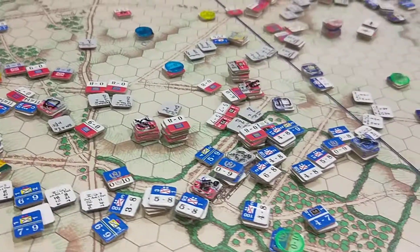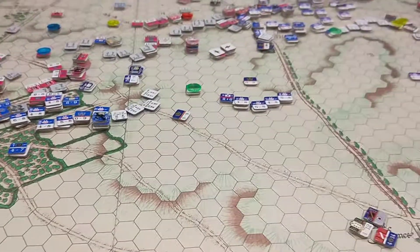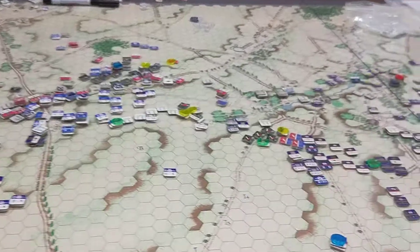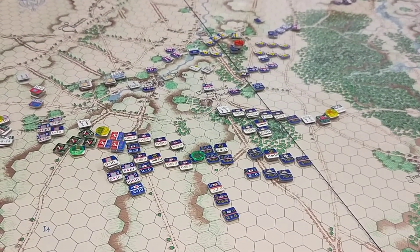Alright, so that's the 4 o'clock turn coming up — much more Prussian reinforcements arriving. We'll see what happens. We'll see you next time!